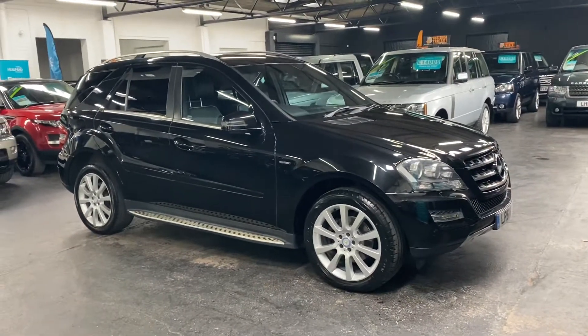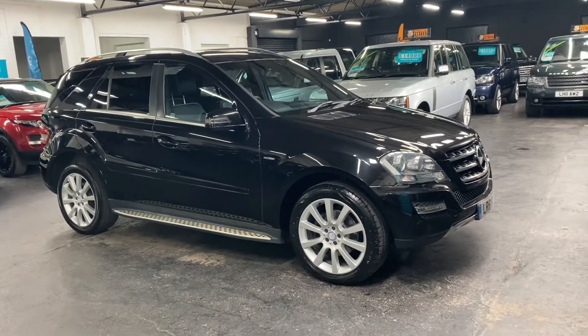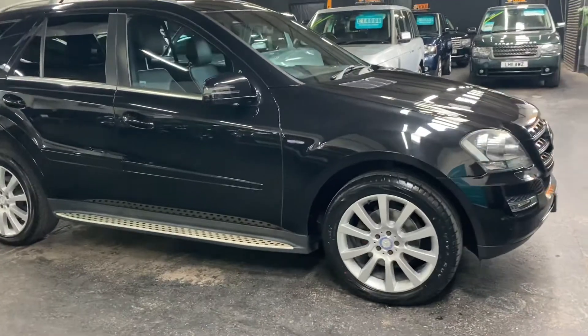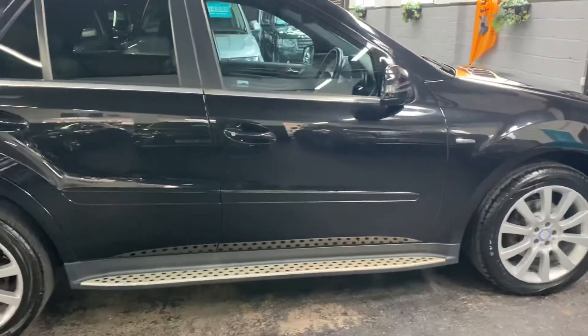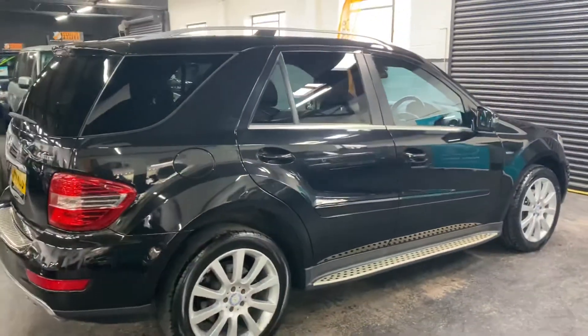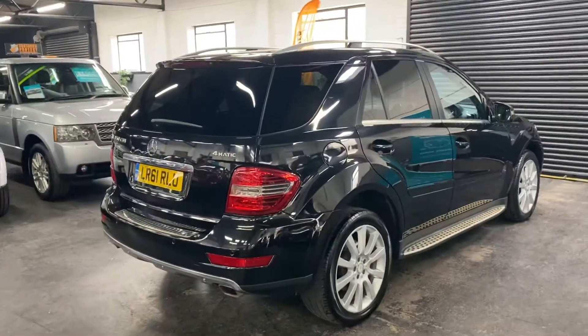Good morning, happy to present this 61-plate Mercedes ML 350 — it's the Grand Edition, which is a nice, rare edition of the car. Finished in black over full black leather interior with contrast piping, which I'll show you in a minute. The car's covered 77,800 miles from new, and that's backed up with Mercedes-Benz service history.